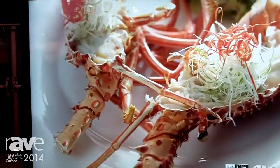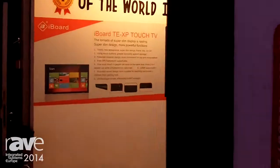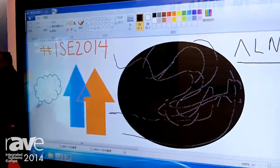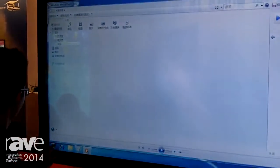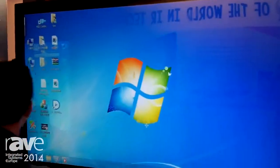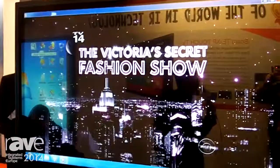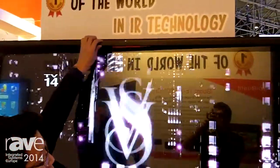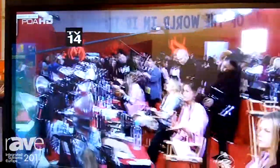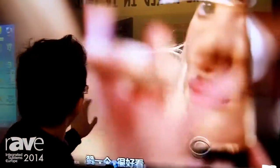Let's take a look around the other side. This is our touch TV as well. What's the feature? This one can be pluggable. This TV is 4-point touch, 2-point touch. There you go.